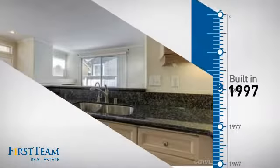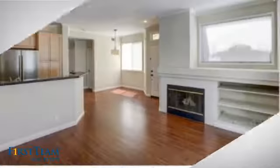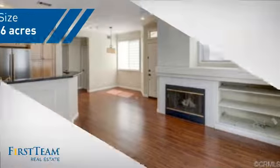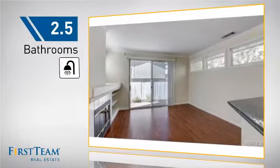This property was built in 1997 and features over 1,300 square feet of space, giving you a spacious layout to play host or kick back and relax after a long day. Inside, you'll find three bedrooms so everyone has a private space to come home to, as well as two and a half bathrooms.